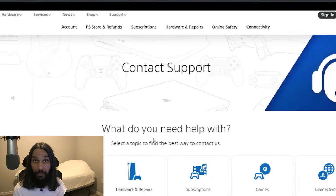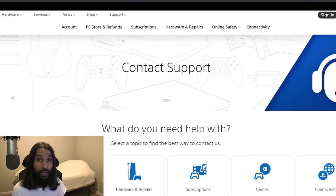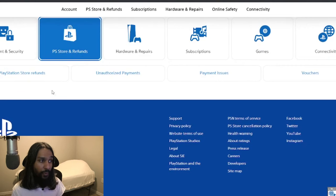Once we click on that, a new window opens up. On this window, you're going to want to go down to What Do You Need Help With, then go down one and over one to PlayStation Store and Refunds. Click on that, and then down here we have more options. Since we're looking for a refund, we're going to click on PlayStation Store Refunds.